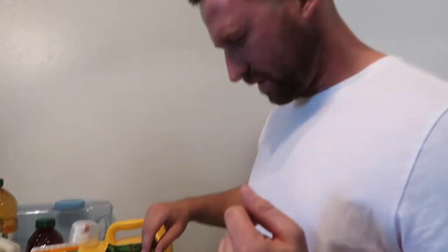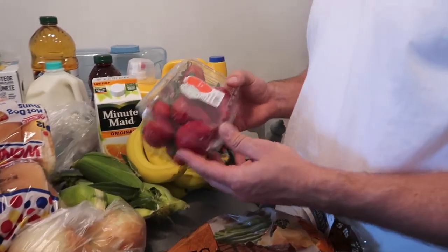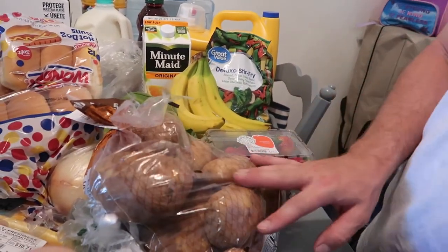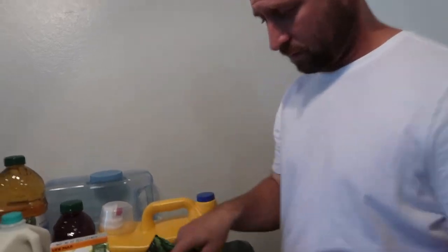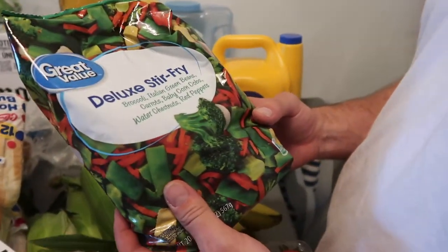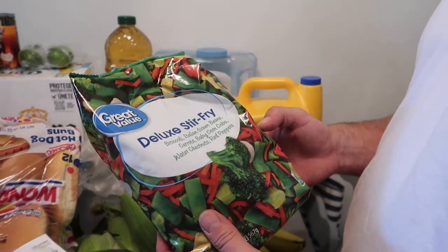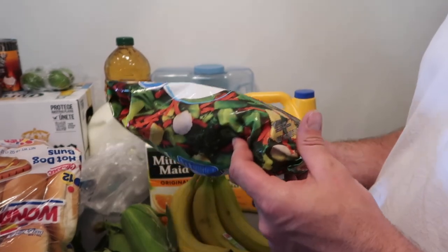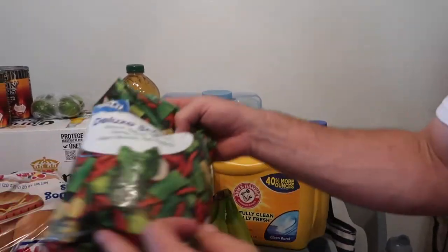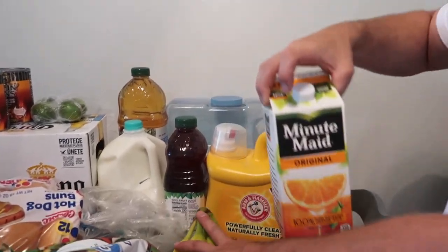Lemon and lime are not the same — lime is more sour and has its own flavor. Bananas, strawberries — Alea loves her strawberries in the morning. A stack of potatoes — you can do so many things with those, fry them, baked potato, mashed potato. And the stir fry veggie mix: broccoli, green beans, carrots, baby corn, water chestnuts, and red pepper. Orange juice too — always good in the morning.